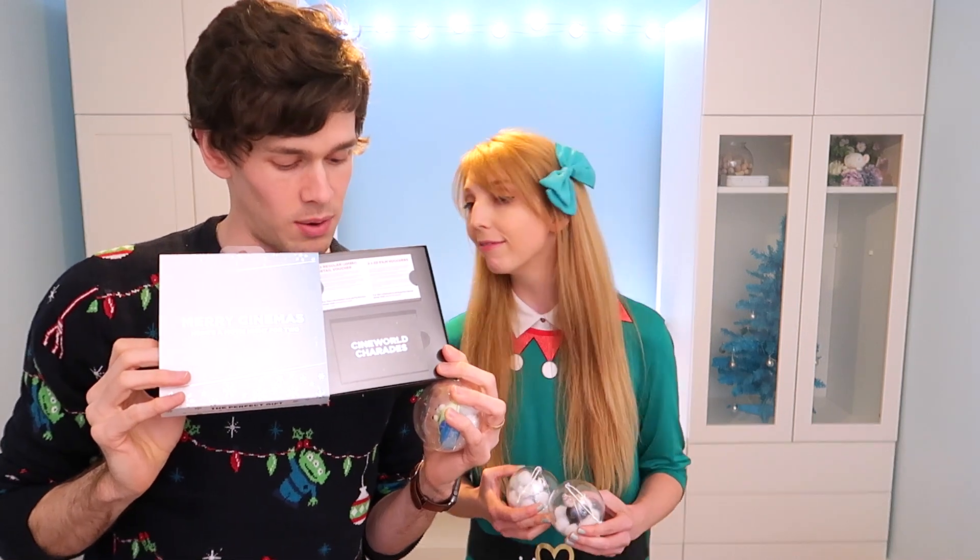One thing Cineworld have at the moment is these really cool gifting boxes. They have ones like the unlimited cards I mentioned — one that has an unlimited card inside. Also these where they come with two movie vouchers, a meal combo voucher, and a game of charades. You've not played charades before? I've not played charades before. I do like the unlimited card, and this is really good because a lot of my family don't want stuff for Christmas.